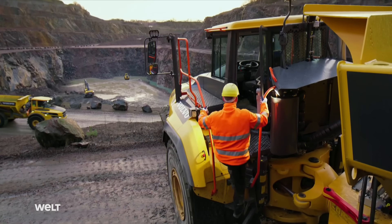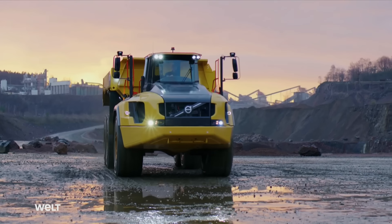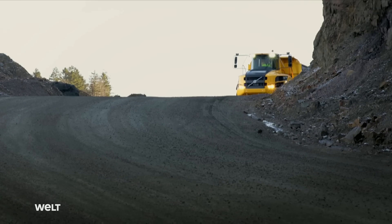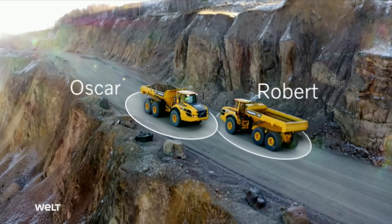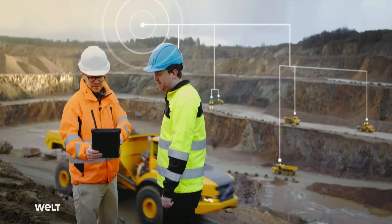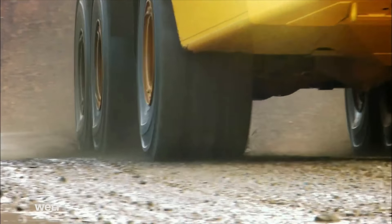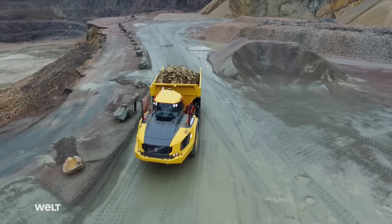No matter what remote region of the world the hauler finds itself in, digital technology has fundamentally changed the use of construction machinery. Especially in undeveloped areas without real streets or lighting, it's important to know where each vehicle is during a 24-hour operation. Drivers can locate their colleagues and actively avoid collisions in blind spots, even without visual contact. The entire fleet is monitored and connected at all times — a real help for drivers in their daily work.